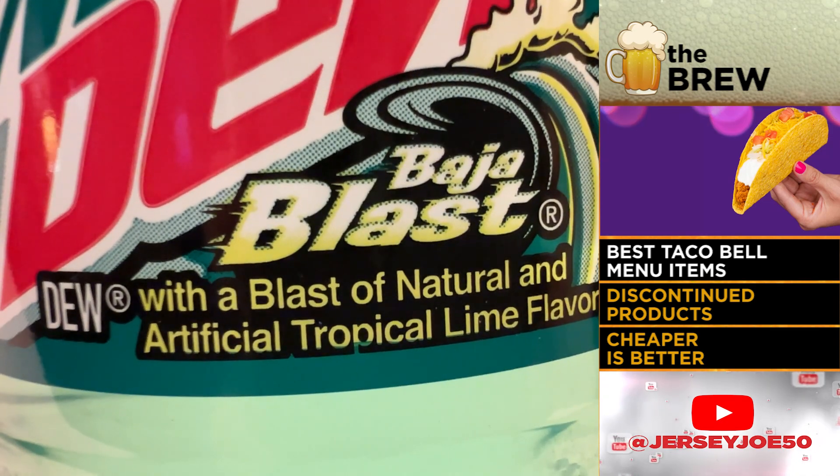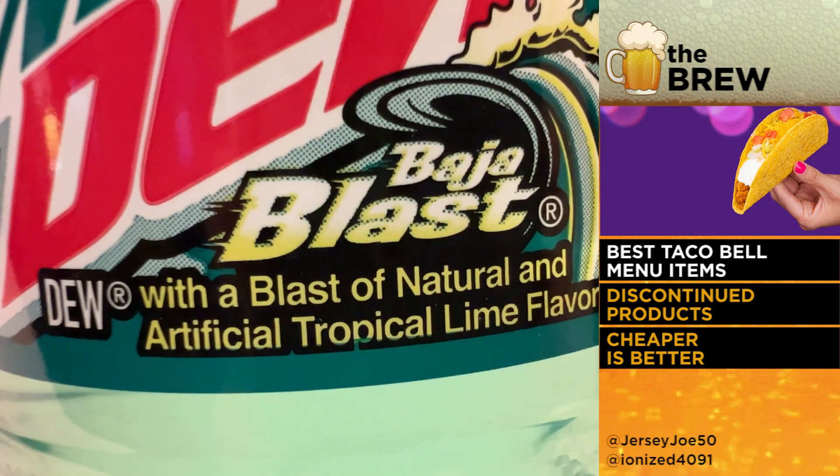And if you hit the Taco Bell cantina, they put the booze in there. That's also a winner. So none of this is healthy, by the way, but sometimes you just need a little Taco Bell in your life.